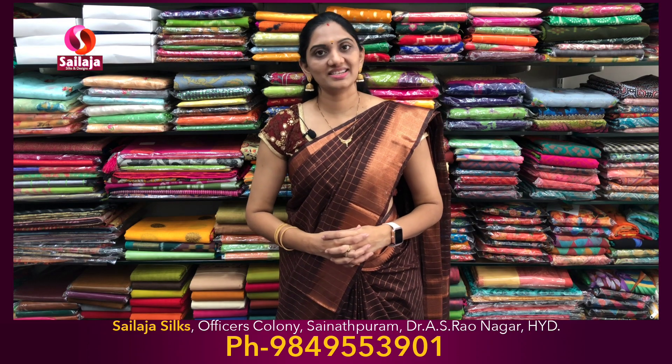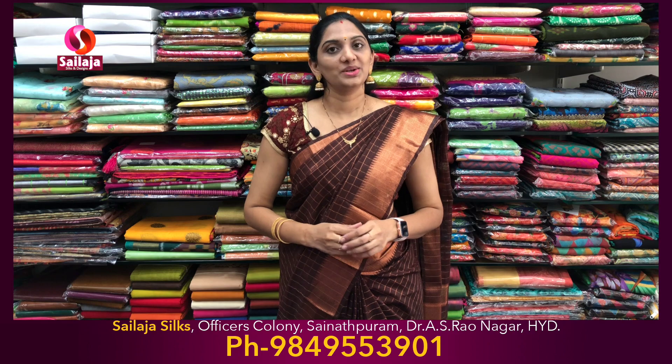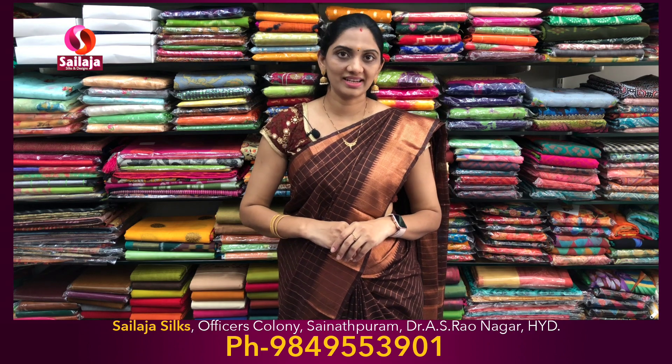Hello Andy! Welcome to Sailaja Silks. I am Sailaja. Today, I am going to show you about Mangalakiri Soft Silks.